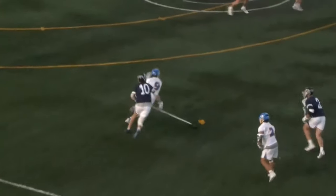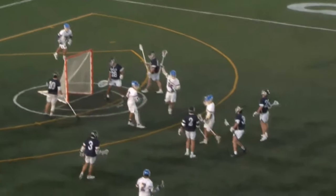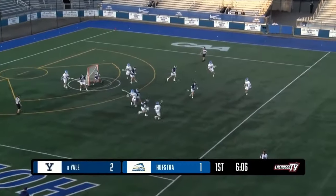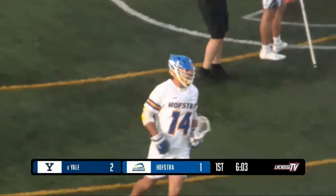Some snappy release there from Justin Sykes on the crease. You see there was a flag down — it looked like the Yale defensive middie pushed the picker. So Yale with a weakness in the circle is going to be something you want to watch out for.